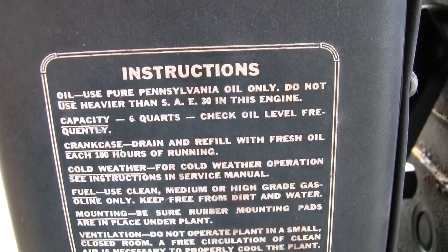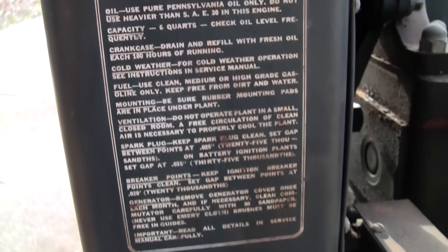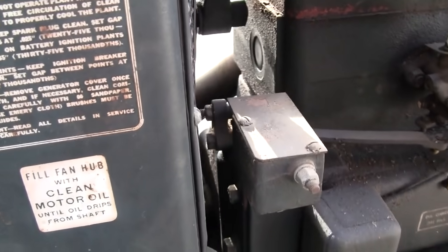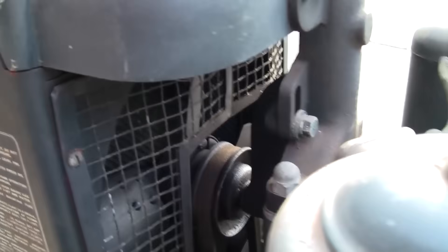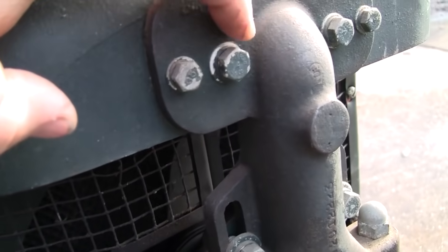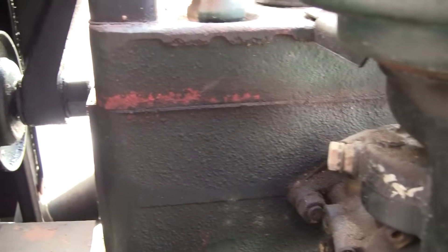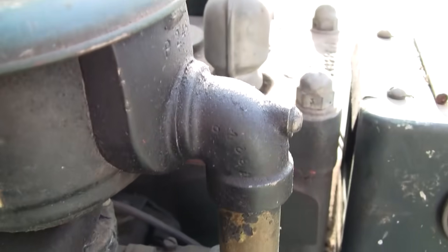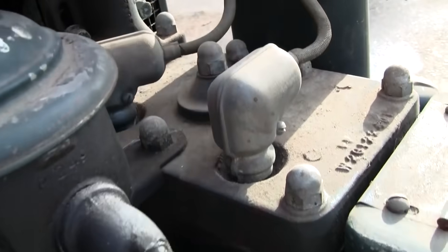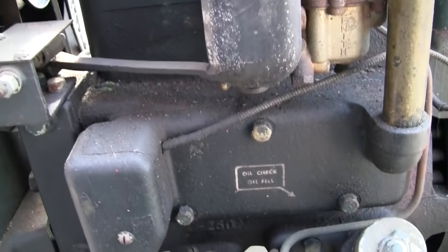It says 'Use pure Pennsylvania oil only' — okay. Capacity six quarts. That's a lot of oil for 2,000 watts. Built to last. It looks like it's been apart at least once before, judging by the paint that's missing on the heads of these bolts. I would say the cylinder head was maybe off at some point, but not any time recently. Still have the RF shielding for the spark plugs and the wires — that's excellent. The air cleaner decal is a little rough.